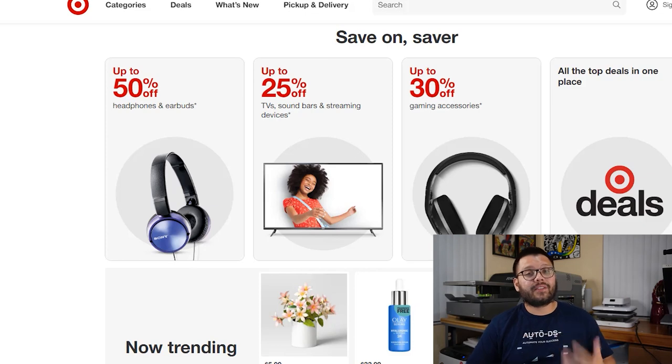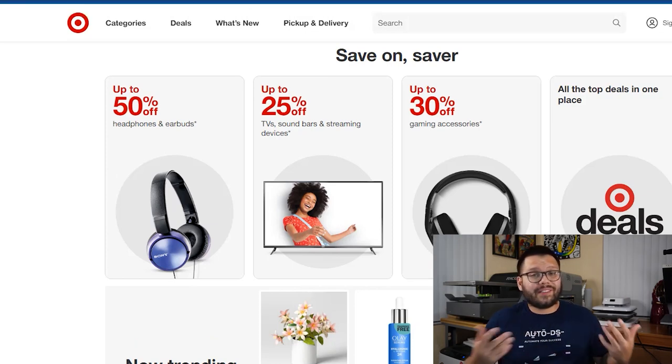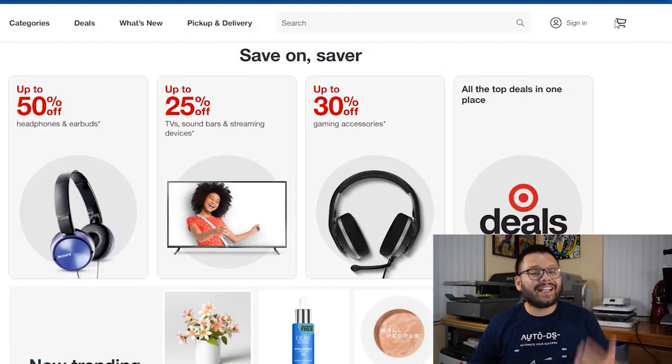Last but certainly not least on our supplier list is Target. Everyone loves Target — they have fantastic customer service, a really good return policy, and different categories for different holidays so they'll have unique seasonal items. Target also has the Red Card membership which offers free two-day shipping and 5% cash back on select products. By now we pretty much know everything we need about getting started — our suppliers, products, and the pros and cons.